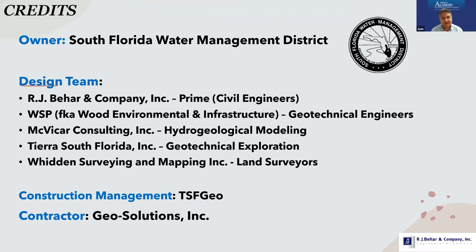Credits to the team: the owner of the project is the South Florida Water Management District. The design team included our company, R.J. Behar and Company, as prime project managers. WSP, formerly known as Wood Environmental Infrastructure, was our geotechnical engineers. Matvicar Consulting performed the hydrogeological modeling. Tierra South Florida Inc., a local geotechnical firm, did the exploration and geotechnical borings. Local firms did the land surveying. Construction management was done by TSF Geo, and the contractor was Geo Solutions Inc., which specializes in this type of work.